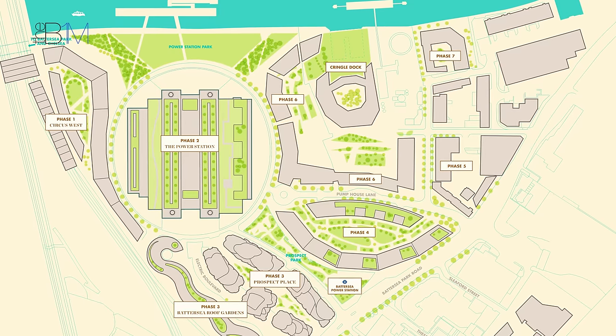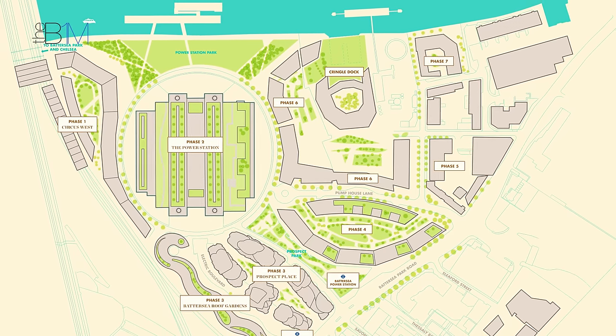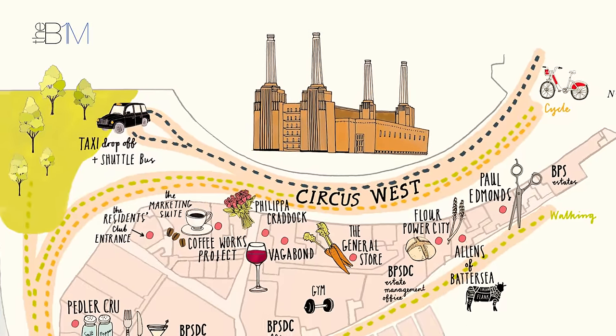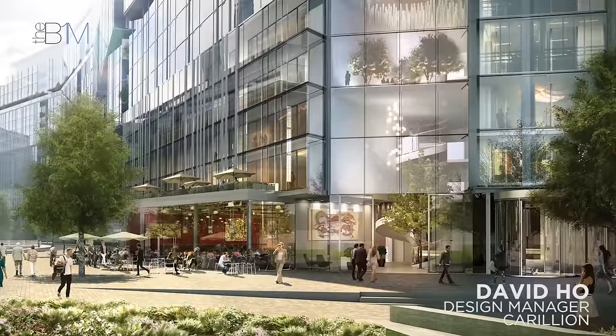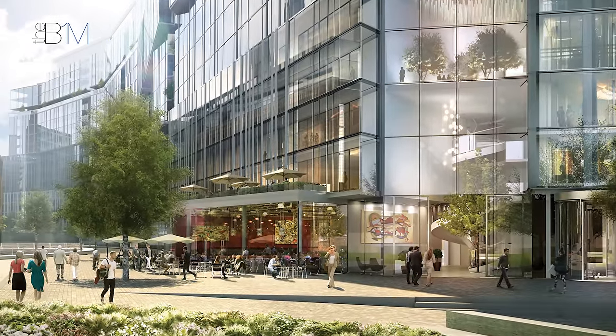Phase one is the first phase of a multi-phase master plan designed by Raphael Vinali Architects, seven phases across the scheme. It's the initial phase that is to set the benchmark and the catalyst for the redevelopment of the power station site as a whole. The total value of the phase was 500 million, and the overall scheme for the development is worth 9 billion.